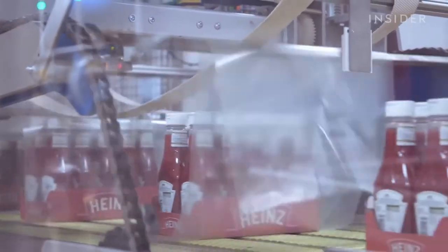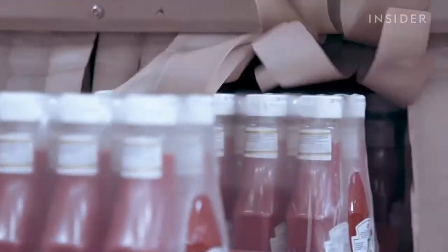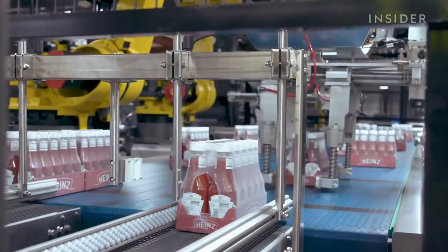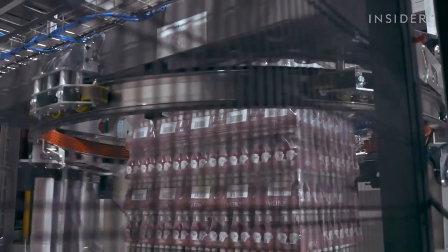After the labeler we go to a tray packer where we get the tray from the bottom, fold it around the bottles, then put a shrink wrap around it to make sure the bottles are tight and packed in the tray. From the tray packer we go to the palletizer, where a robot puts the trays in the right position and builds the pallet layer by layer. After that we put a shrink wrap around it.